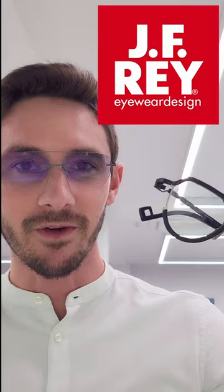Since collaborating with Hideo Kojima for the video game Death Stranding, J.F. Rey have become more and more futuristic, and I love the direction that the brand is going in. Here are three of their most futuristic frames, and we'll start with this pair.